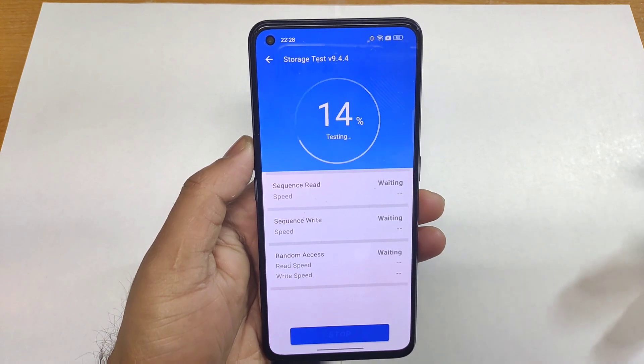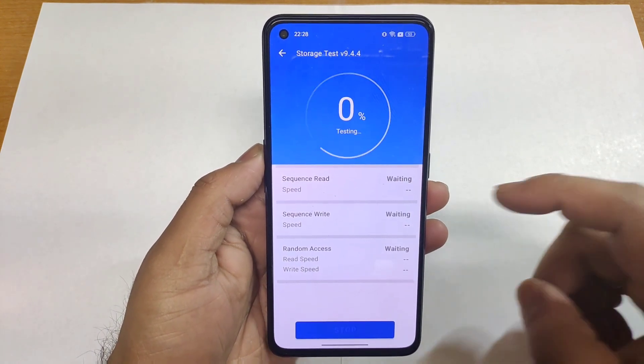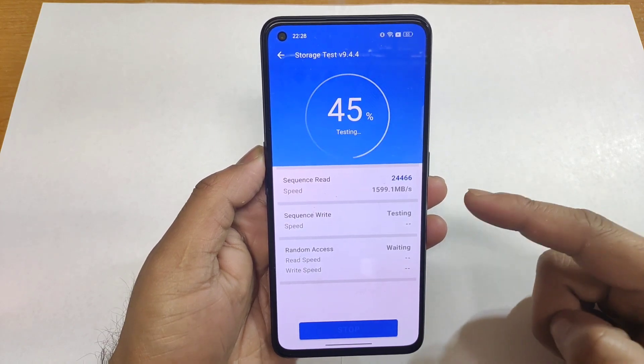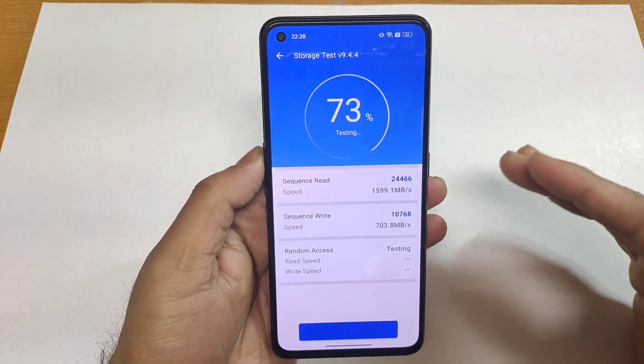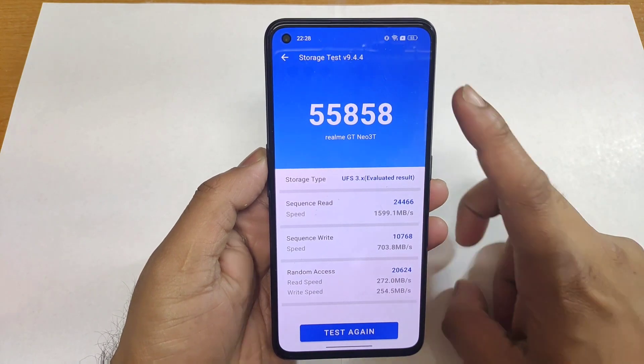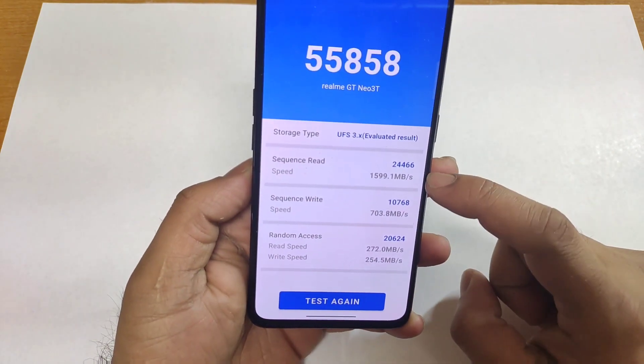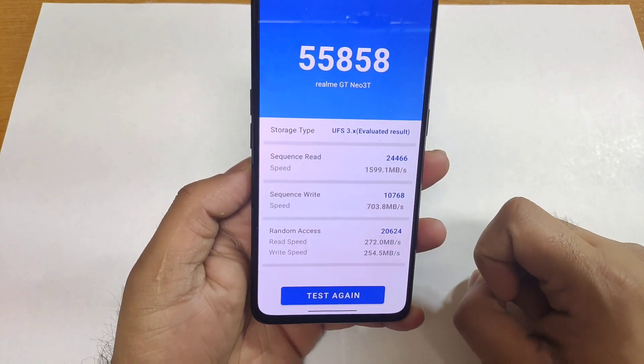This is the AndroBench test application which I'm using in this video for the demonstration of the read and write speeds — how much you can actually expect in the Realme GT Neo 3D. Overall, for the UFS storage 3.1, it will be 50,000 above maximum. The total score will be there and you can see the read speed is about 5099 and write speed is 700 Mbps.